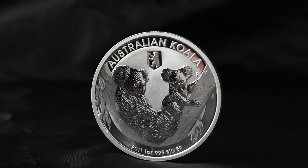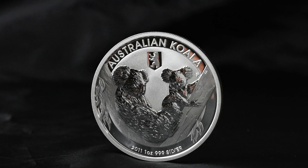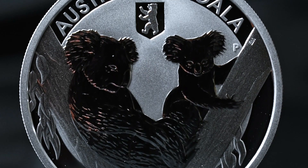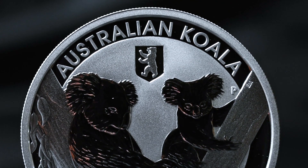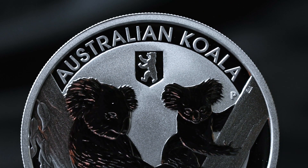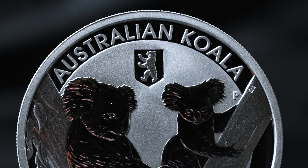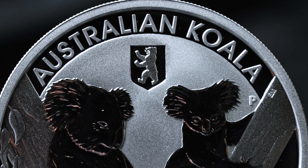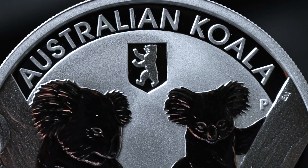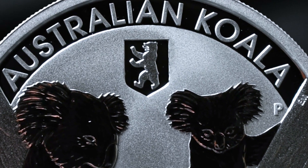This is a special coin as the reverse has a privy mark. You can get this as a standard bullion coin but also as this special edition. The privy mark bears the Berlin coat of arms, to commemorate the World Money Fair in Berlin, and fun fact — this was the first privy mark to be on any koala coin.